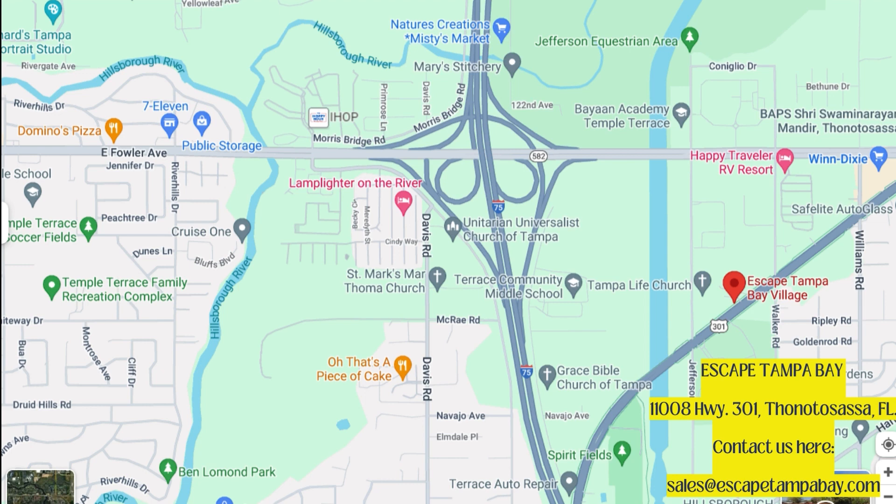It's close to stores as well — a storage area, Domino's, 7-Eleven, you name it. It's all there. Oh, and there's a piece of cake nearby too. Who doesn't want a piece of cake?